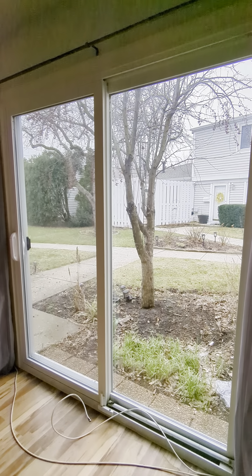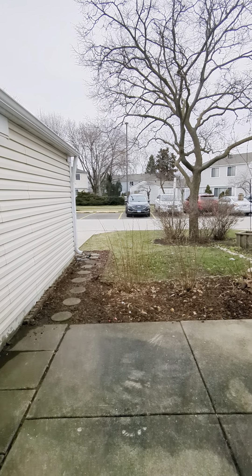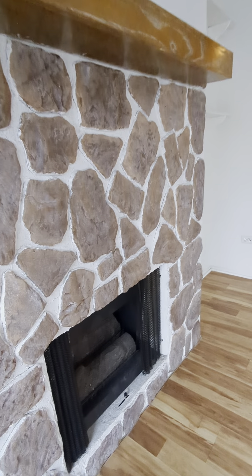These patio doors are brand new. There's a semi-private balcony. And here's the gas fireplace.